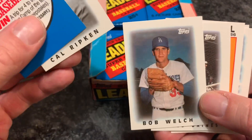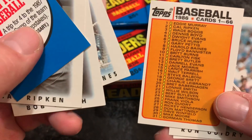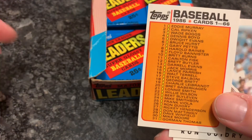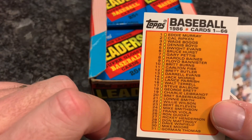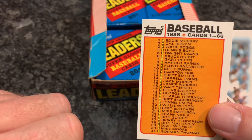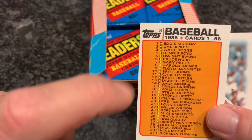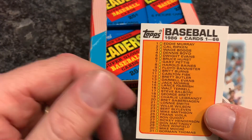There's another Cal Ripken Jr. card, Bob Welch, Harold Baines — Hall of Famer Harold Baines — that's a nice one. There's a checklist. You can see there are only 66 cards in the set, and the cards are ordered alphabetically by teams, starting with the Baltimore Orioles, then Boston Red Sox, Chicago White Sox and so on. Within those teams the players were arranged in alphabetical order — that's how it's done.